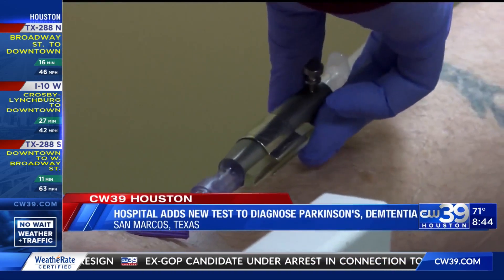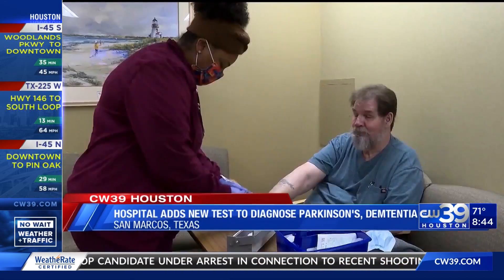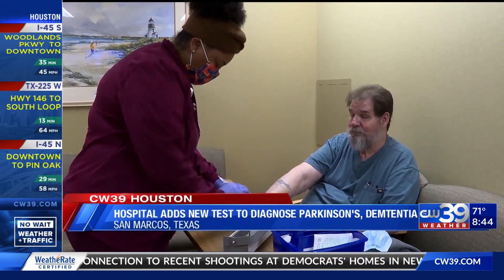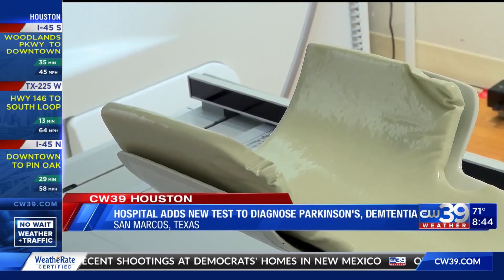We're the only ones as of now that's doing this particular scan between San Antonio and Austin. The test starts with an IV that has a radioactive drug in it. It goes to the brain and assesses the neurons involved with controlling movement. A few hours later comes part two.